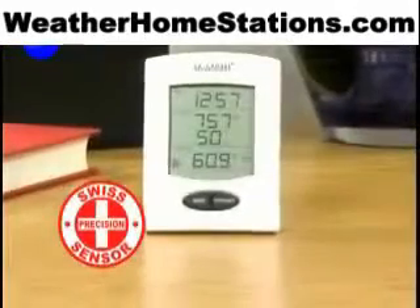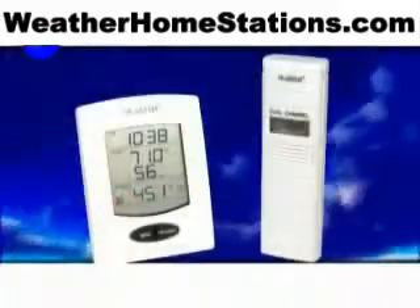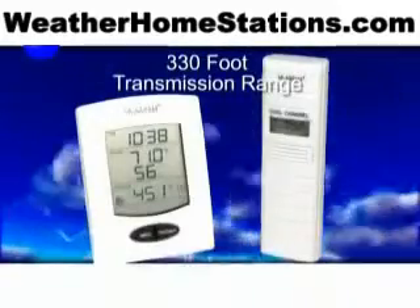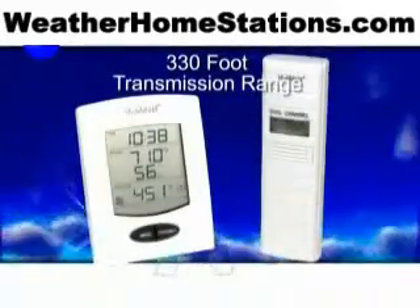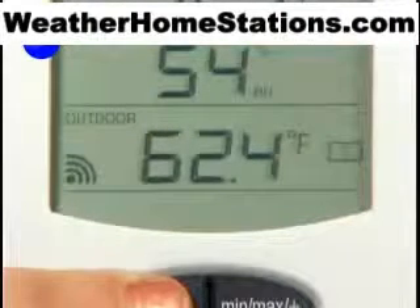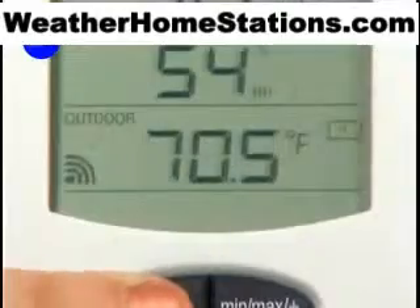Using Swiss sensor technology, the wireless weather station displays precise weather data. A 330-foot wireless transmission range gives you the ability to place the remote sensor almost anywhere. View the outdoor temperature and the probe temperature on the wireless weather station from the comfort of your home by pressing the channel button.